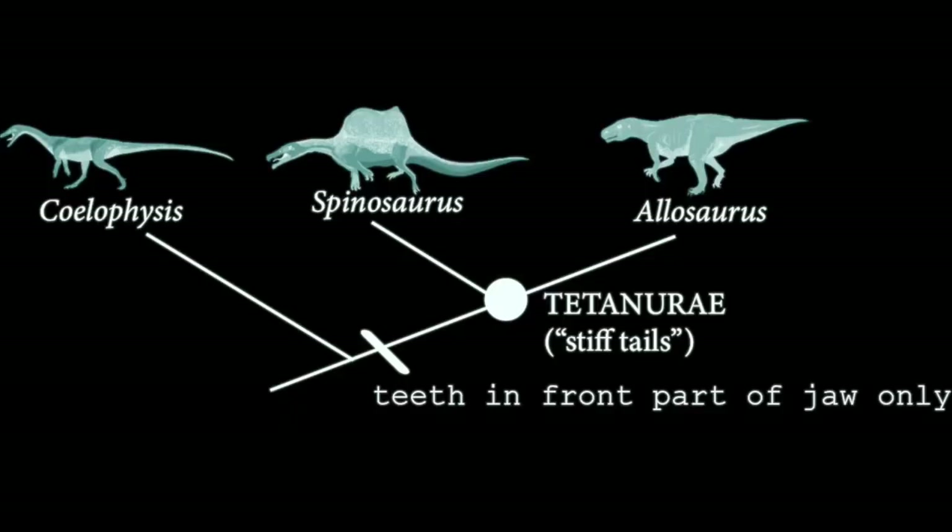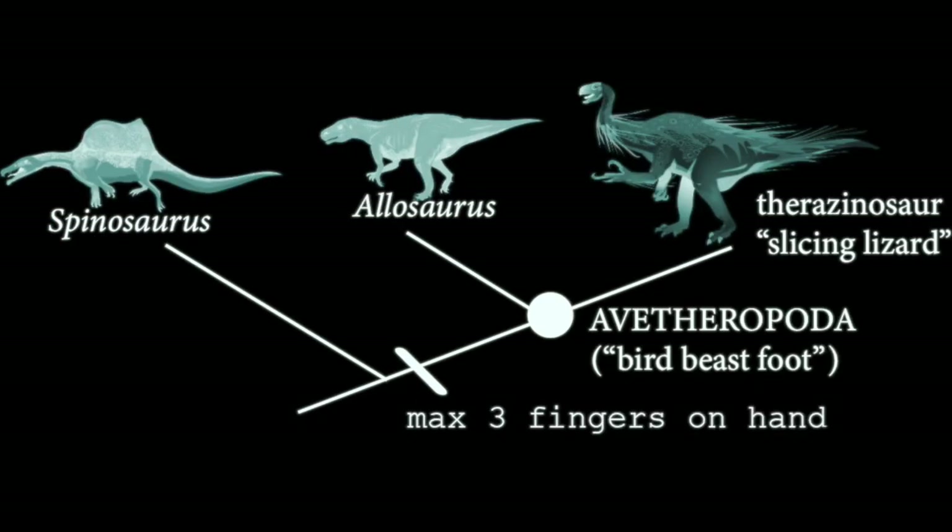Now, if we want to narrow down and look at a more specific clade within the theropods and Tetanurae, we can look at the Avetheropoda, the bird-beast feet. And one thing that these animals have is only three fingers on their hand.